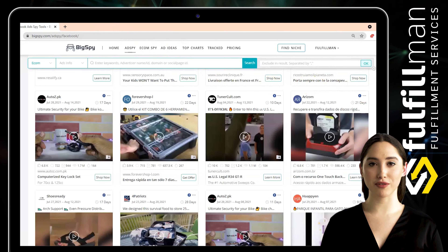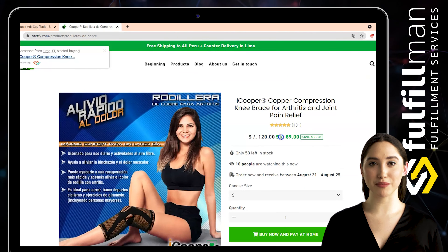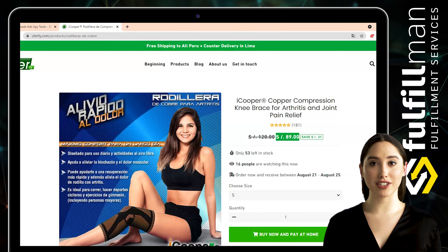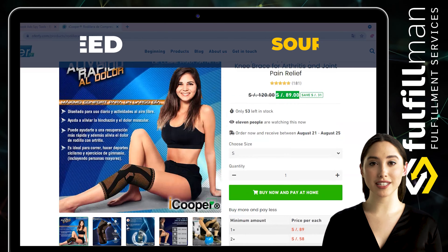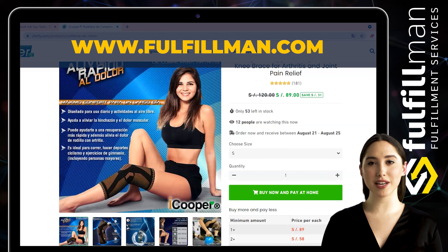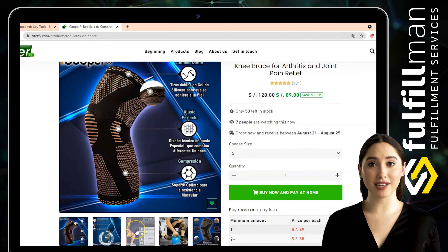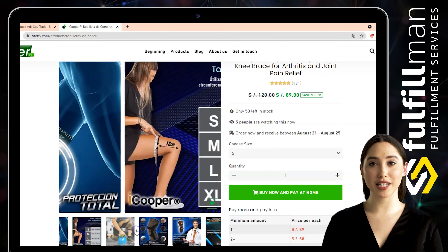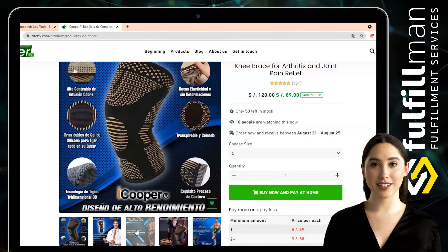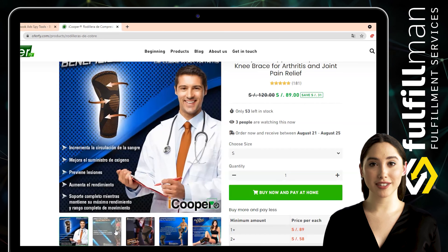The third winning product is a copper compression knee brace for arthritis and joint pain relief from the online store Oferfee. This copper compression knee brace has an ergonomic design with the best compression technology — you can achieve complete protection, dispersing the pressure of the knee, improving blood circulation, and protecting it from injury. This high compression knee brace stabilizes and protects the knee joint. If you suffer from arthritis, muscle stiffness, or have an injury, our bands provide immediate pain relief.